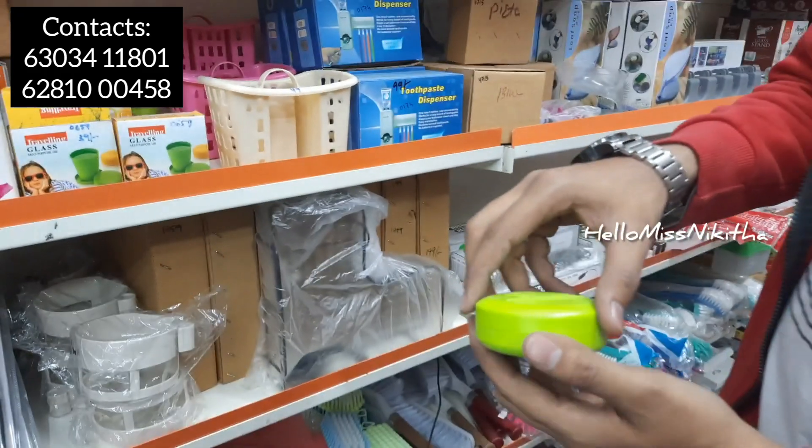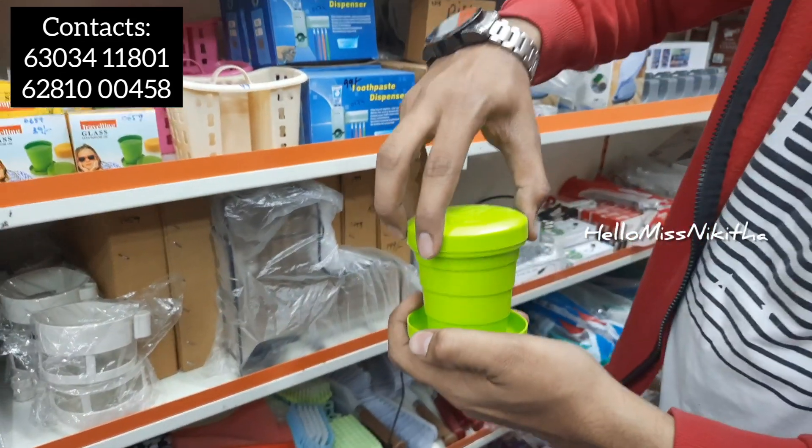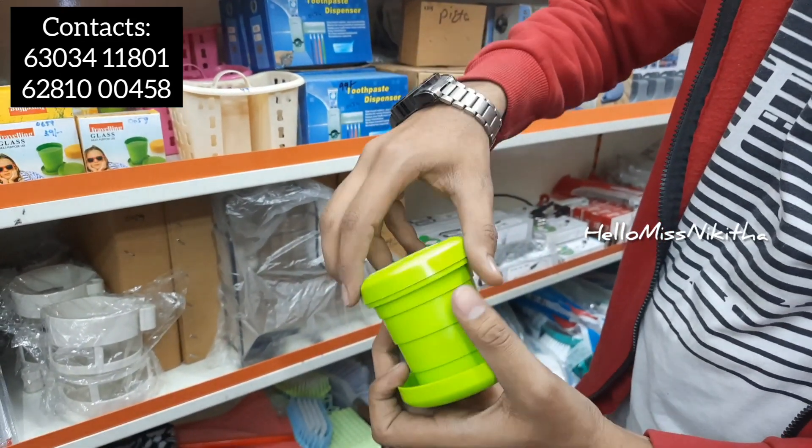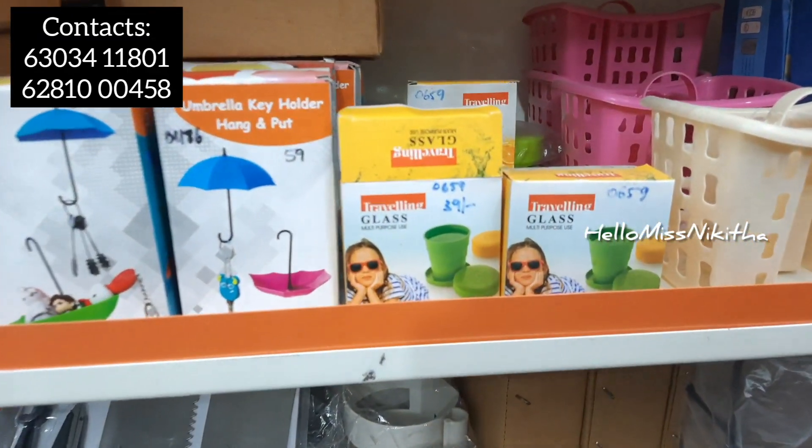We have a fancy portable glass. You can open the glass and use it for tea or water. You can also take a basic brush with it. It is available for basic purposes at 39 rupees.